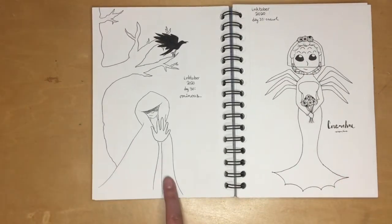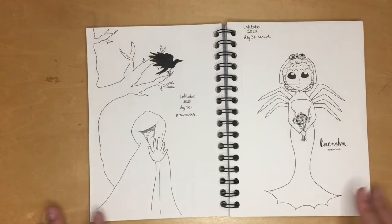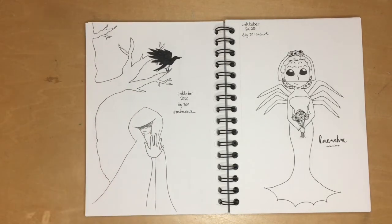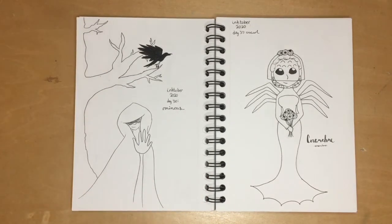For 'ominous' I have a mysterious crow in a tree — one crow is supposed to be bad luck — and then a mysterious person in a cloak with their hands stretched out, plus a spooky old tree, because again, why not.